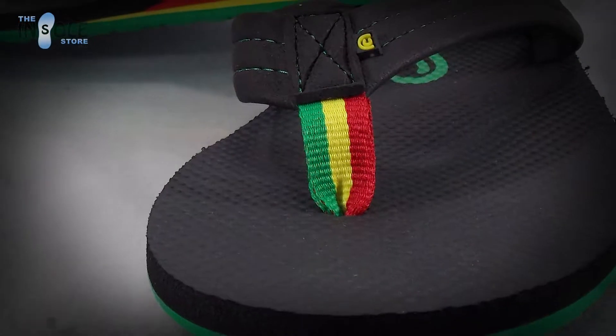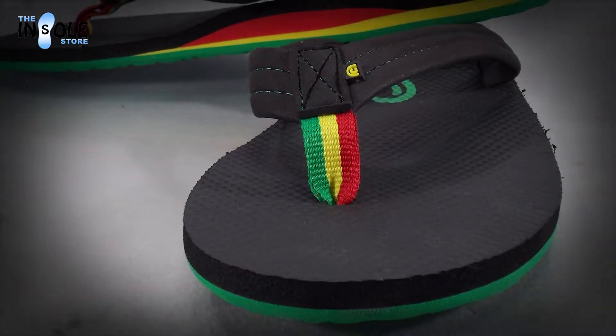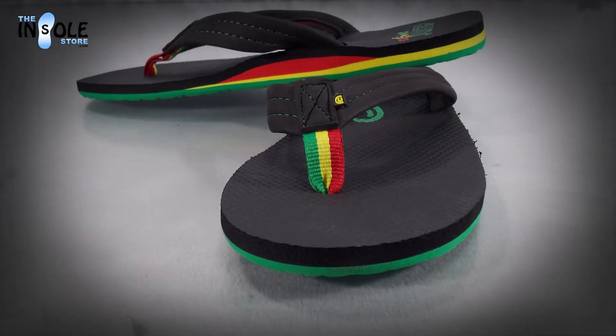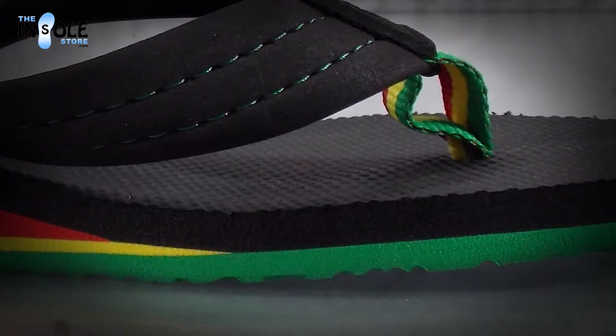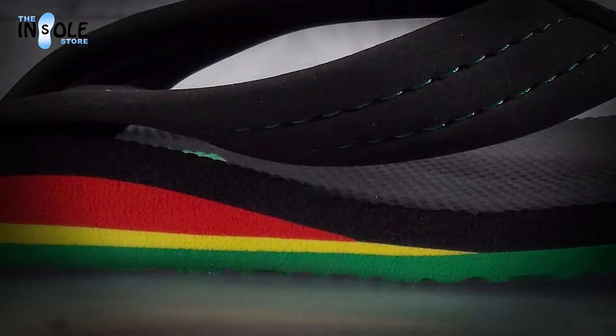Hello and welcome to TheInsoleStore.com. You have selected the Cobian Reggae AquaJump Sandals. The AquaJump sandals are super soft and squishy, yet unbelievably lightweight and durable, while still providing cushioned arch support in a style made for both the beach or the streets.